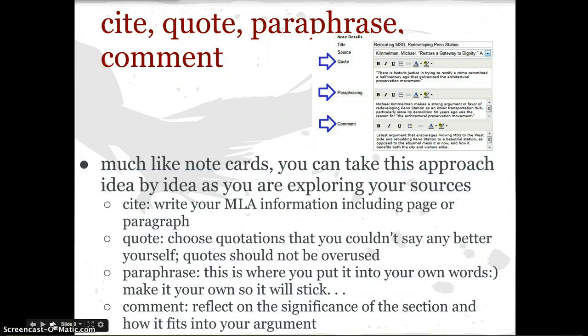The next approach is really similar to a note card — it's just the cite, quote, paraphrase, and comment method. For those of you that like the straight and narrow, this is really great. You just write your MLA citation information — this happens to be in an online format, but you can do this anywhere on a piece of paper. Cite your quotation, choosing direct quotations that you can't say better yourself. They should not be overused, but you can still address those. Then paraphrase that quote, and comment and reflect on the significance of that section.